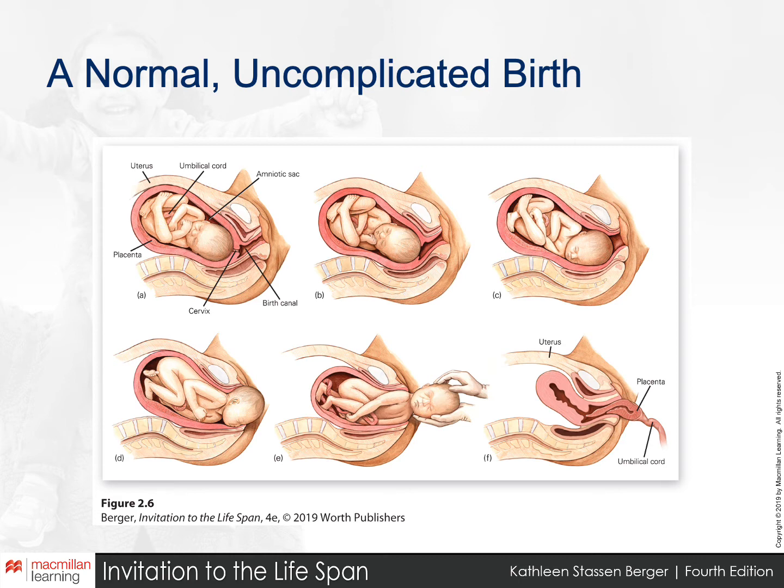In some cultures, the placenta is ceremonially buried to commemorate the life-giving role it plays. In other countries, including here in the US, people have even started preserving parts of the placenta, supposedly to help combat postpartum issues and support the baby. Otherwise it is typically discarded.